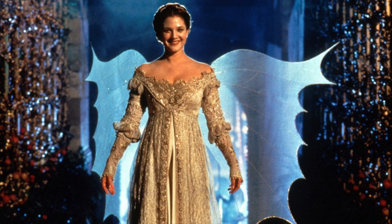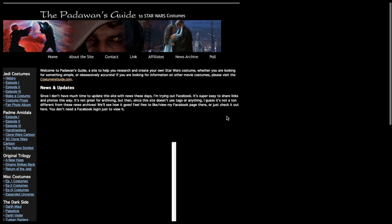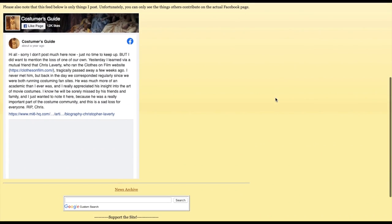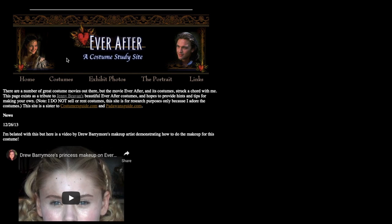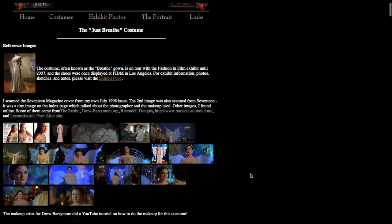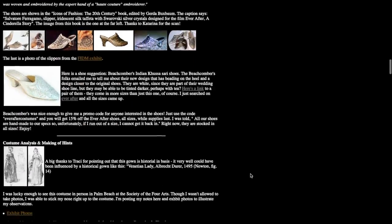And the costume I'll be making is the Just Breathe gown from Ever After. This project would not be possible without the research done long ago by the woman who runs EverAfterCostumes.com. She also created PadawansGuide.com and CostumersGuide.com. I believe her name is Maggie, but I'm not sure. I can no longer find her page on Instagram, and she doesn't appear to have much social media presence anymore. I hope she sees these videos someday — thank you so much for your work and for recording your research. There are still people out here using it and appreciating it.